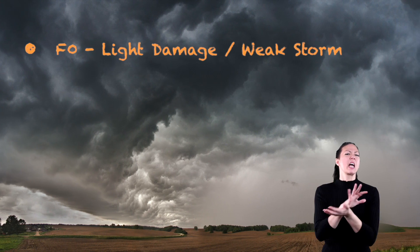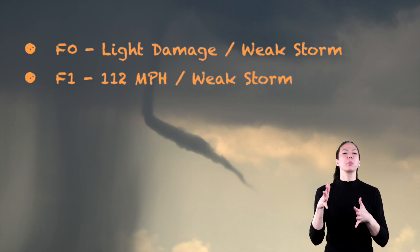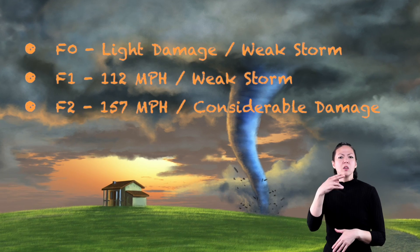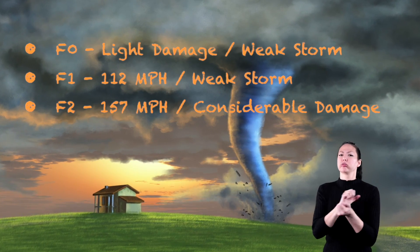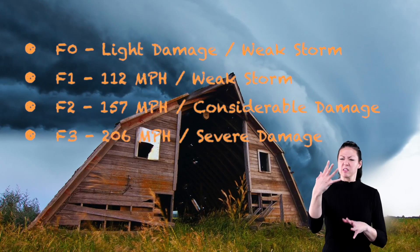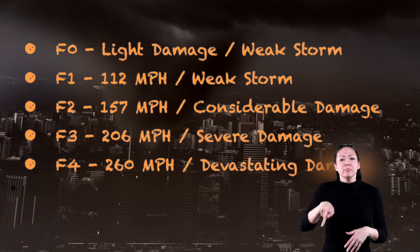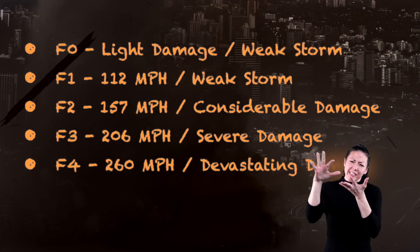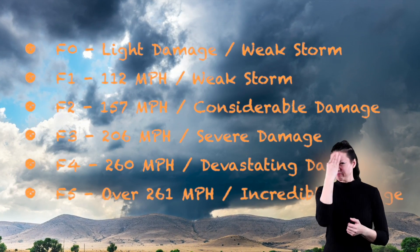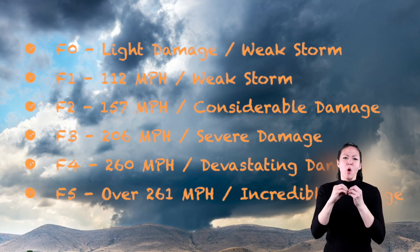F0: light damage, a weak storm. F1: winds up to 112 mph, moderate damage, a weak storm. F2: winds up to 157 mph, considerable damage, a strong tornado. F3: winds up to 206 mph, severe damage. F4: winds up to 260 mph, devastating damage, considered a violent tornado. And if F4 isn't devastating enough, there is the F5, with winds over 261 mph, causing incredible damage.